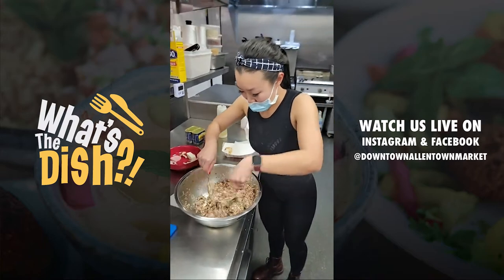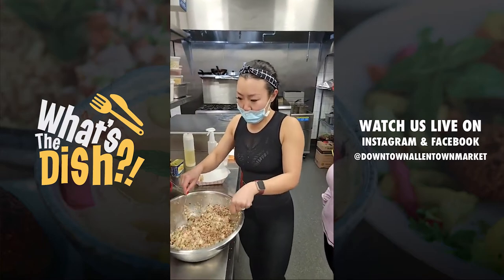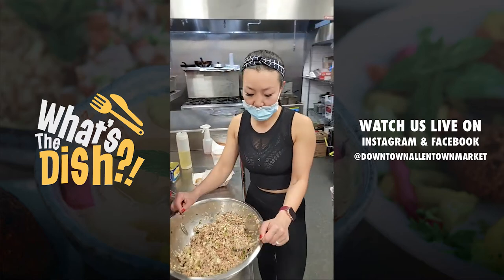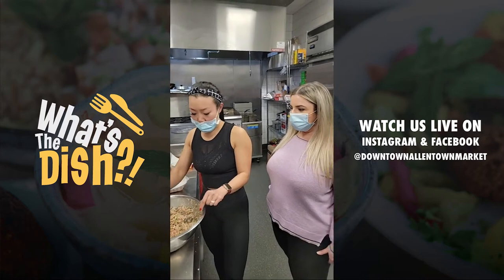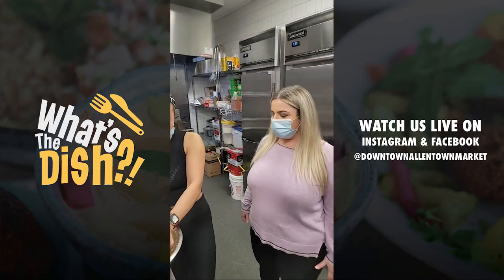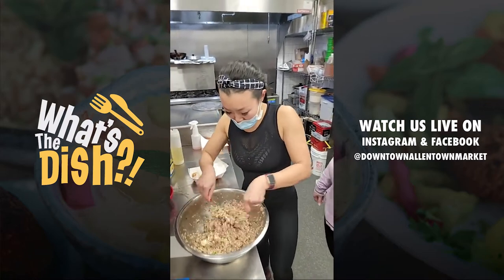How many dumplings would this mixture make? This is probably going to make close to 50 from this little bin here. When I do larger productions, I make about two to three hundred at a time for one flavor. So it's quite a dumpling party.